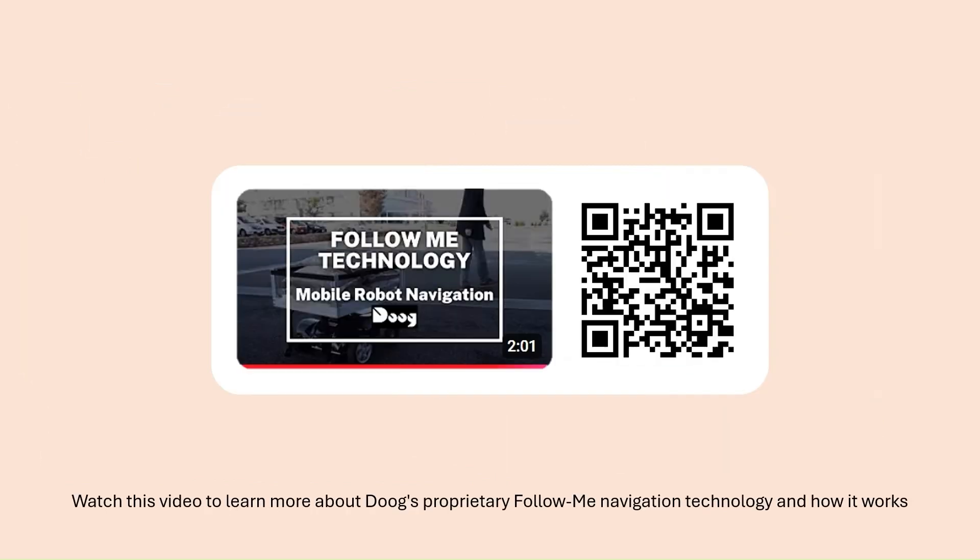Watch this video to learn more about DOOG's proprietary Follow Me navigation technology and how it works.